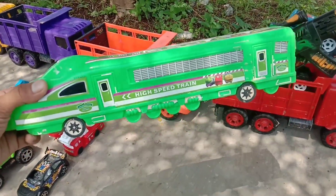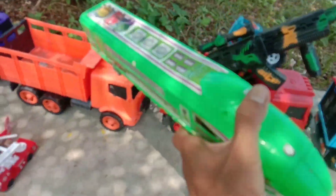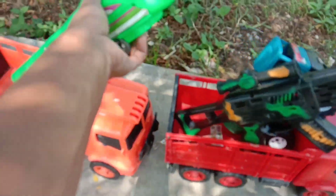Wow, lihat, ini kereta cepat, teman-teman. Warna hijau. Keren sekali. Kita angkut sebelah sini, teman-teman.